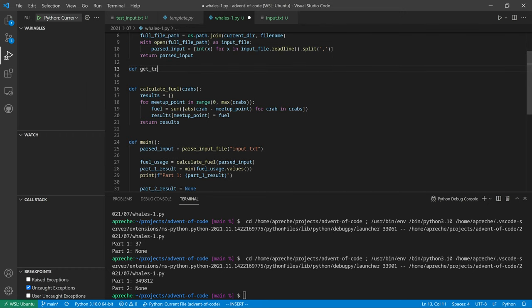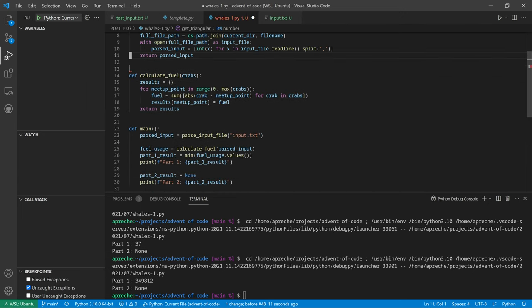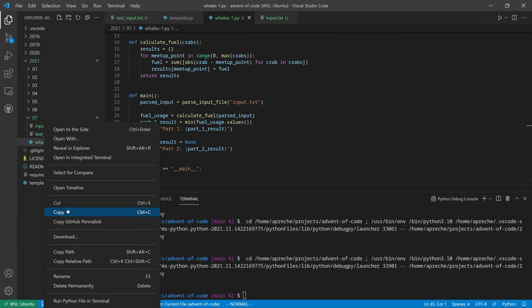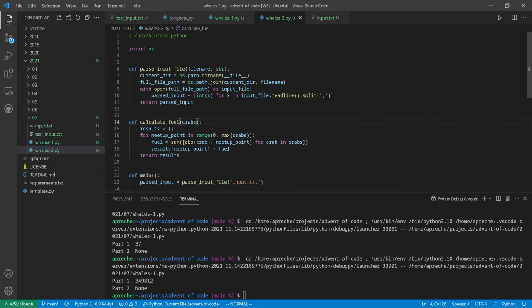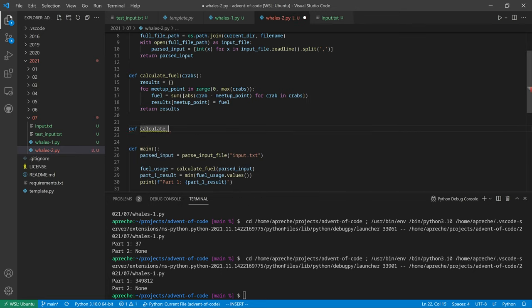We'll write a get_triangular_number function returning n times n plus one over two. Before that, let's copy part one to part two - saving as 'whales_two'. The new function will be called calculate_triangular_fuel. We still don't actually need the results dictionary but we'll keep it.